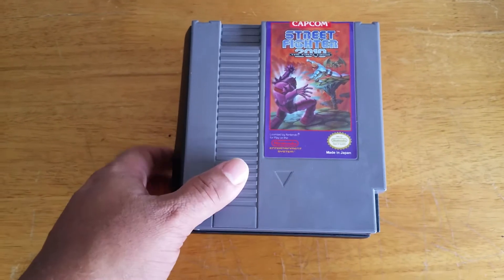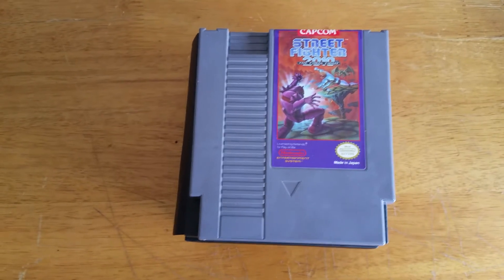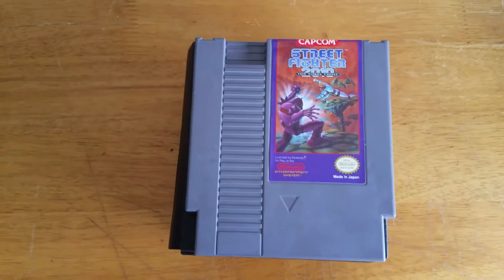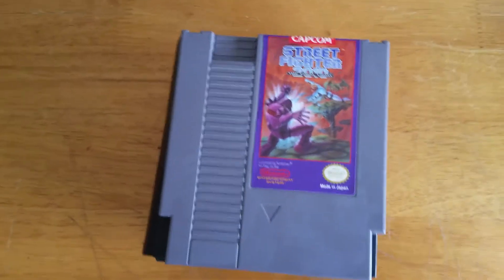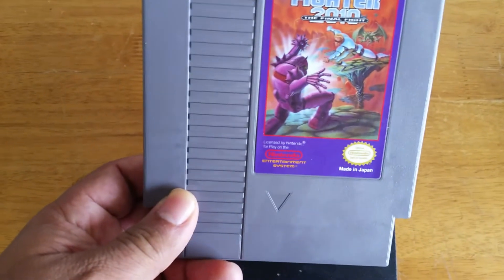I found around 5 NES games and 5 Super NES, and I will be showing them real quick because there's not much to say about them. Strip Fighter 2010, the final fight.